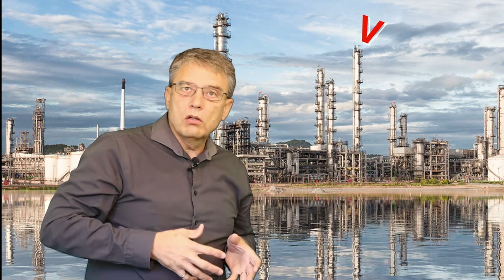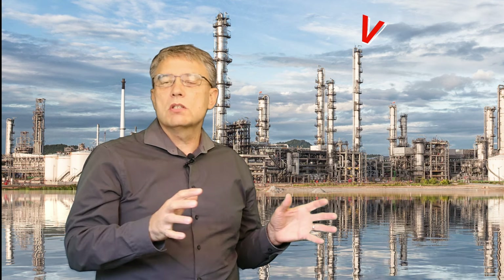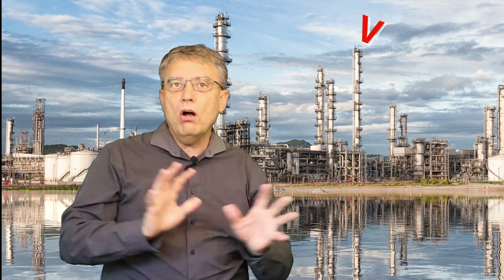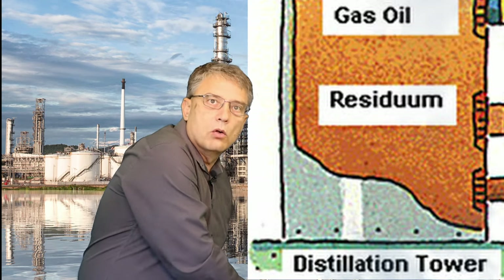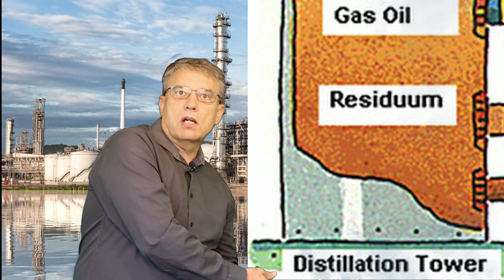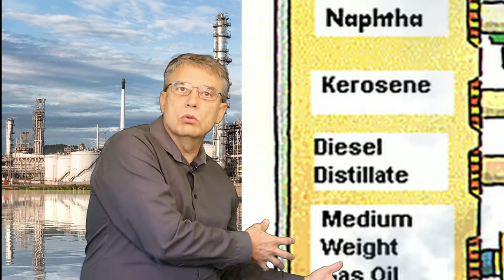Now before crude oil goes into this distillation tower, it's heated up to a scorching temperature that vaporizes all the liquids in the crude oil. Now based on our little graph earlier, that would be higher than a thousand degrees. So the resulting vapor, super hot, goes into the bottom of the distillation tower and then as the vapor rises through the tower, it starts to cool down.